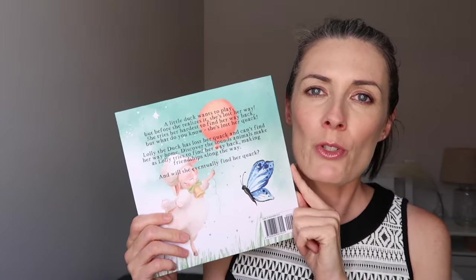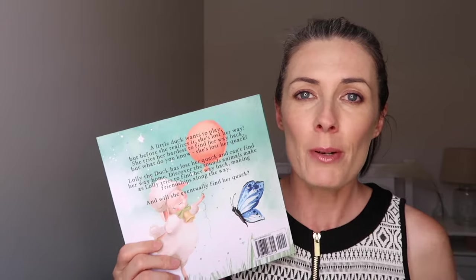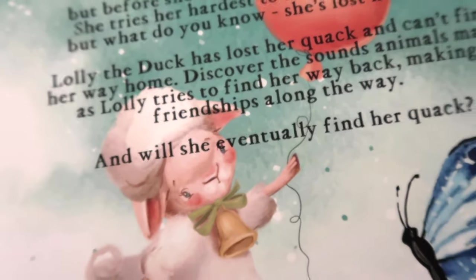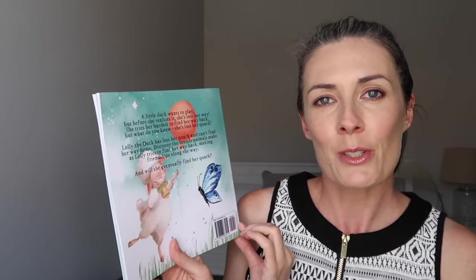Once I had done all the graphics, I then needed to write the blurb, which honestly was so much harder than writing the actual book. The blurb took me two or three days to get to how I was happy with it. The blurb is on the back of your book and helps summarize what your story is about, hopefully enticing a customer to purchase. My blurb reads: 'A little duck wants to play, but before she realizes it, she's lost her way. She tries her hardest to find her way back, but what do you know — she's lost her quack. Lolly the duck has lost her quack and can't find her way home. Discover the sounds animals make as Lolly tries to find her way back, making friendships along the way. And will she eventually find her quack?'